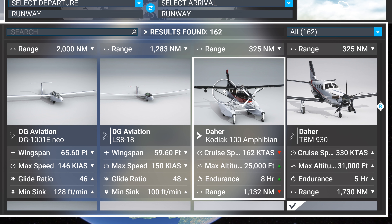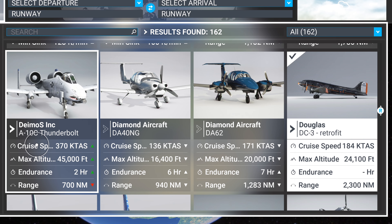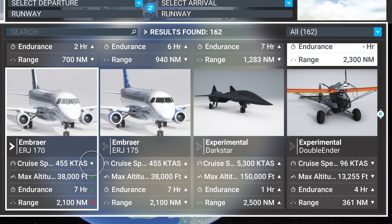I bought the Kodiak for $10 — it's an absolute beautiful aircraft. It's difficult to start up correctly, but I do like it. The TBM 930 came with the game and it's a great plane. The Demos A-10 is fun — I think it's good value, they did a pretty good job. But I've got to speak the truth: it's never going to touch what DC Designs does. Demos is not on DC Designs' level, but it's a good A-10 and better than having nothing.